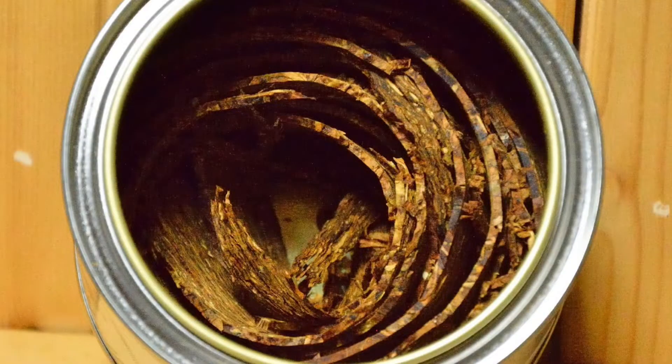Just like Orlik, it comes in this long pressed flake, and it's curled in a can. It's kind of neat when you get it, so you can just pinch off some, take it with you, rub it out, and it's a joy to smoke.